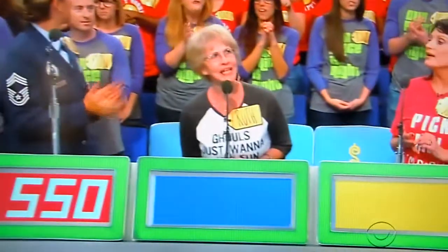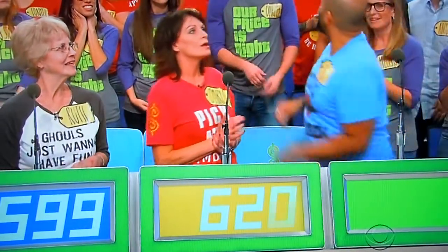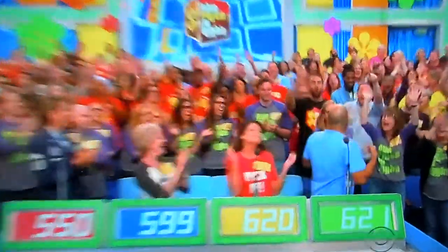Ruth? $599. Darla? $620. Mark? $621. Actual retail price — $900. Mark, keep it up.